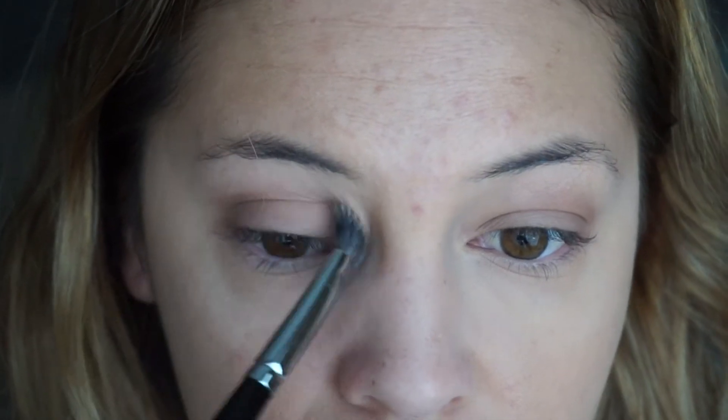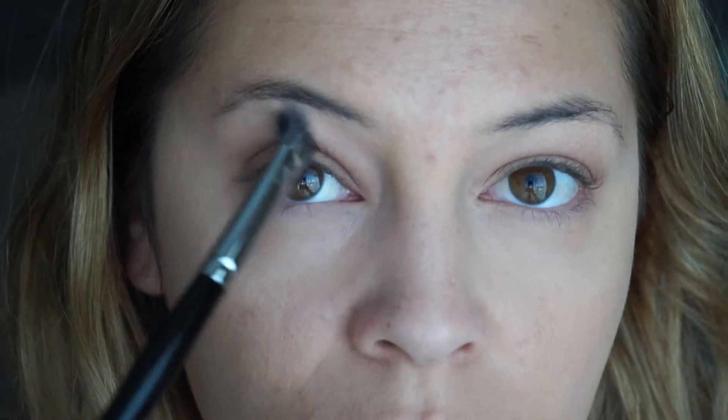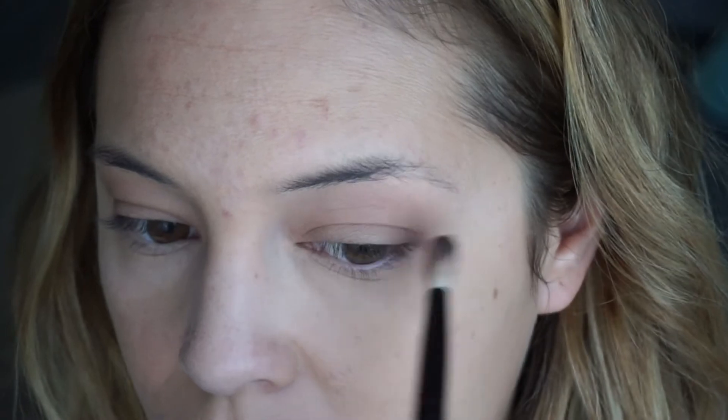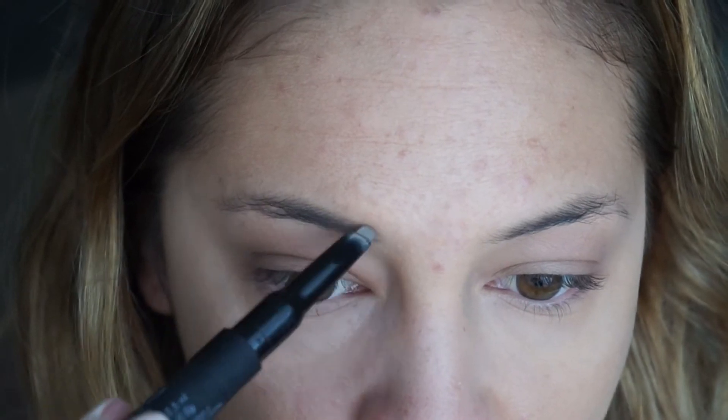I'm going to blend that out really well, because this is a no makeup look — we just want to enhance our natural features. Then with this Tarte Showstopper palette, I'm going to take this gorgeous fleshy neutral color, which I always use as a transitional color, and pop that just over the crease and up to my brow bone, just for a little bit of added color and dimension to brighten up the eyes so they don't look dead.